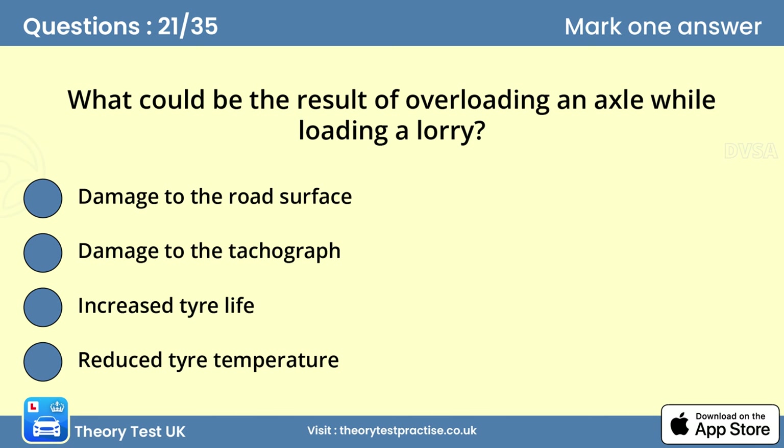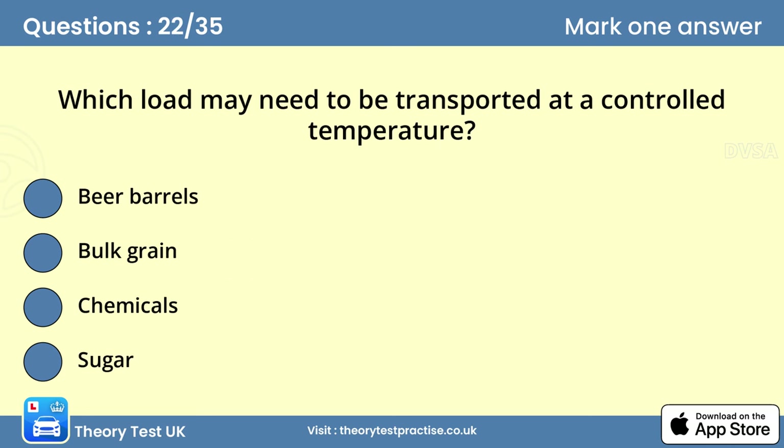Question twenty-one: What could be the result of overloading an axle while loading a lorry? Answer: Damage to the road surface. Overloading an axle has an impact on the environment, causing damage to road surfaces. You also risk a fine and driving penalties.